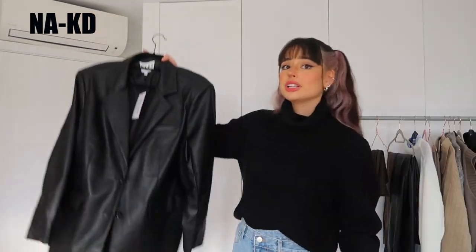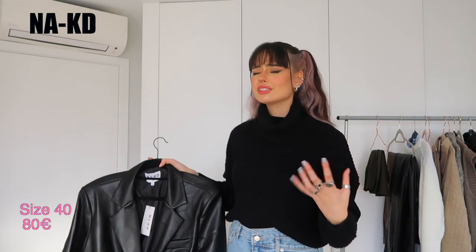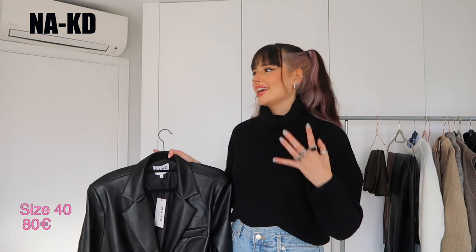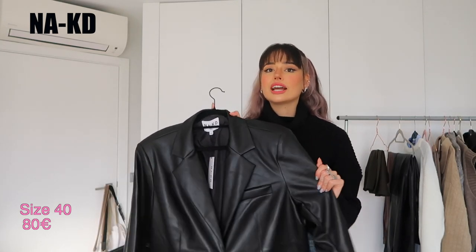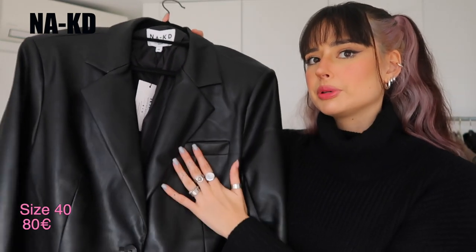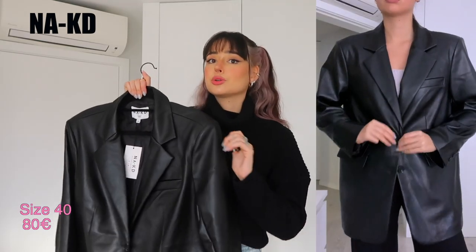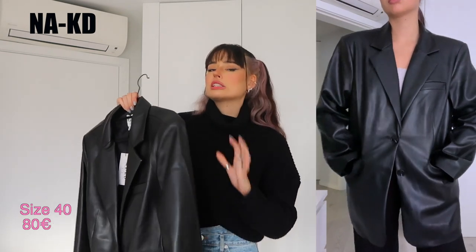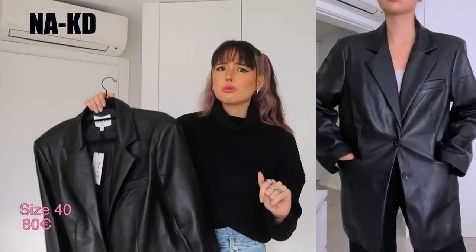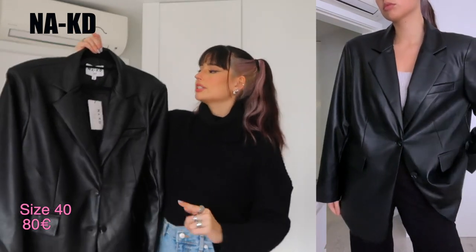Also from Naked, I got a faux leather blazer. I know it's such an iconic piece and almost everyone has one already, but I could never find one I liked in terms of material and fit. I love this one because the leather has a matte finish rather than being shiny. Of everything I've shown, this one smells the funniest, but it's fading after a few days, so I don't think it's a problem.